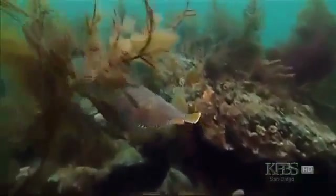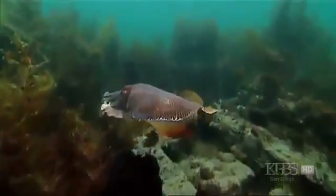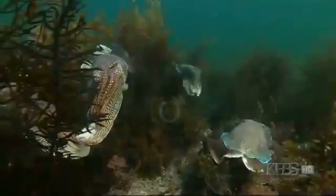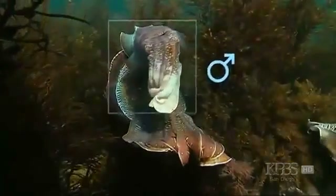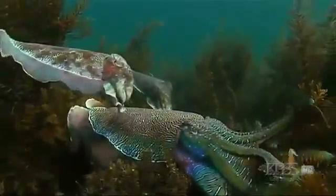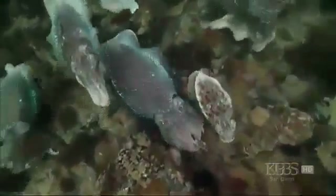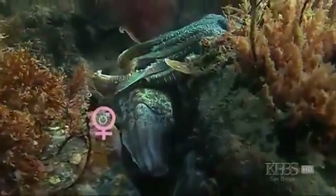Thanks to the cuttlefish's skin-morphing talents, the smaller males have a clever trick up their sleeve. The really interesting thing in this system is far less obvious — when you first dive with them you don't see it; it takes a while to realize what's going on. The small males who have no chance in a contest with a big male are actually cross-dressing: dressing up as a female by pulling in their webs and putting on a mottled colour pattern, then gliding past the aggressive big males pretending to be female. As another big male comes in and a potential conflict starts up, the sneaker males mate with the female successfully while the big male isn't even aware of it.